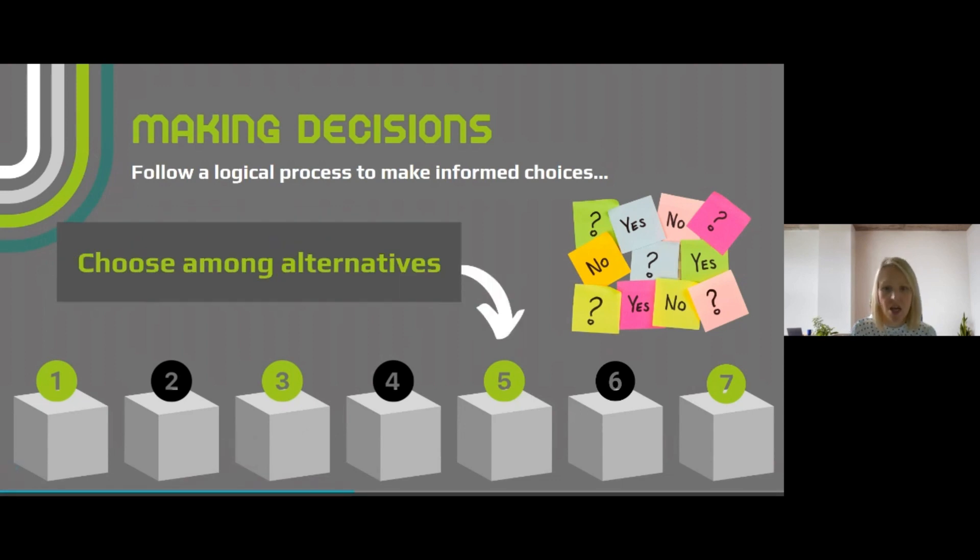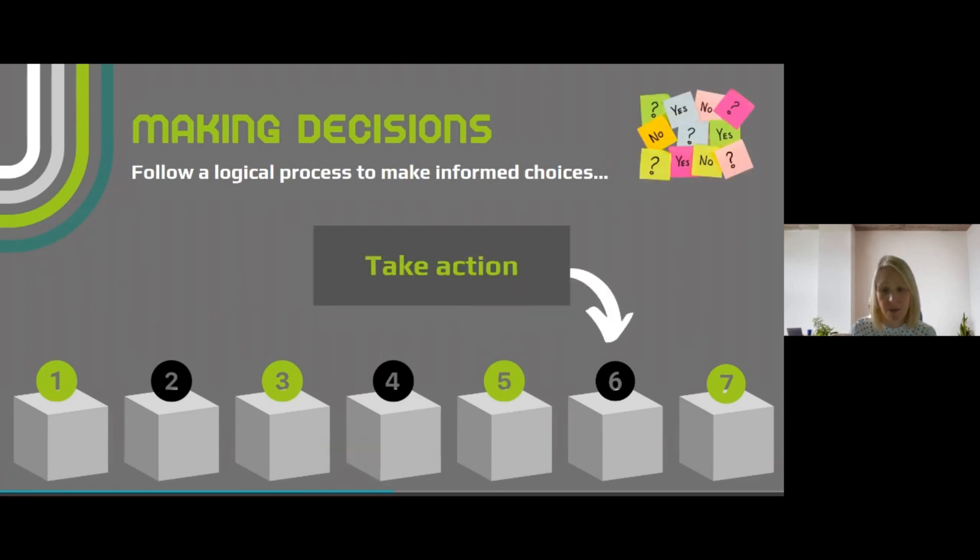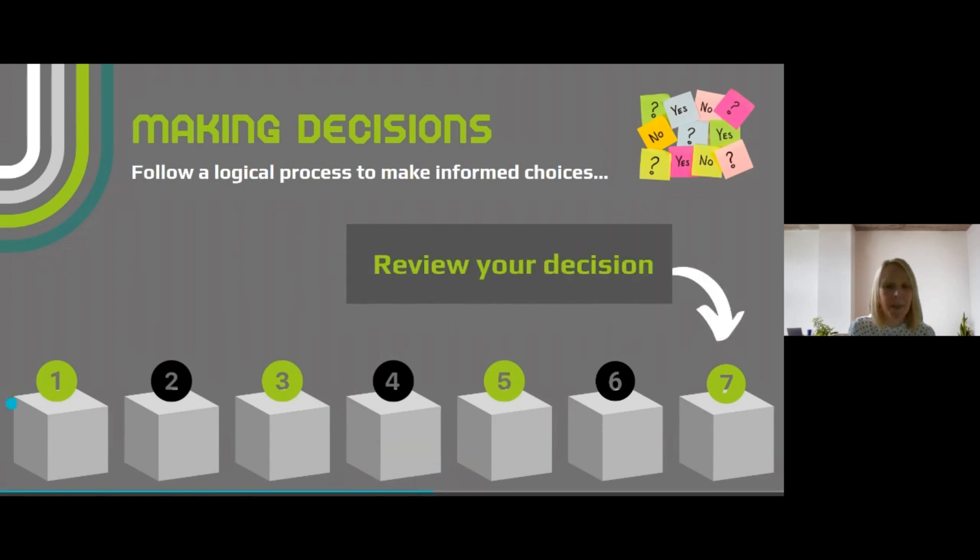Once you've weighed up all the evidence, you're ready to select the option that's right for you, or a combination of options such as part-time work and study. Your options may also have a couple of different stages — first this, then that. You're then ready to take positive action by implementing your plan through application forms, interviews, assessments, and enrollment. The final stage is to review your decision and make sure you feel like you've made a great choice.